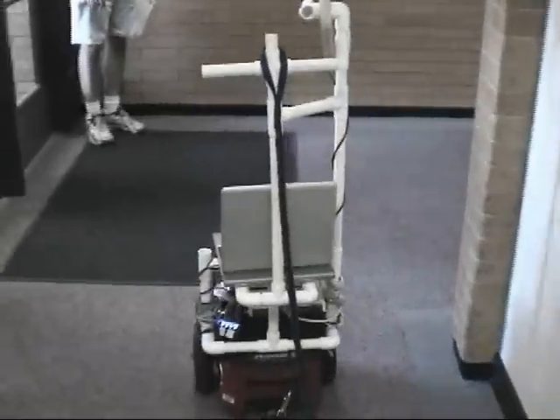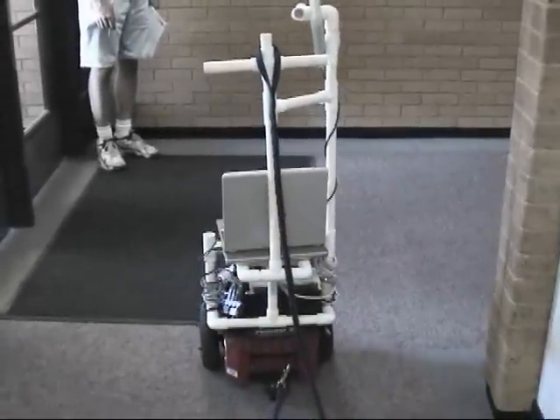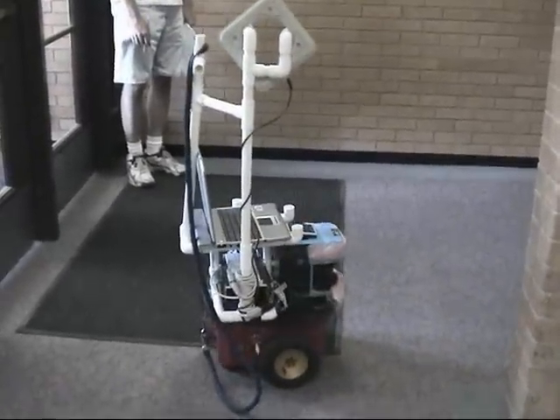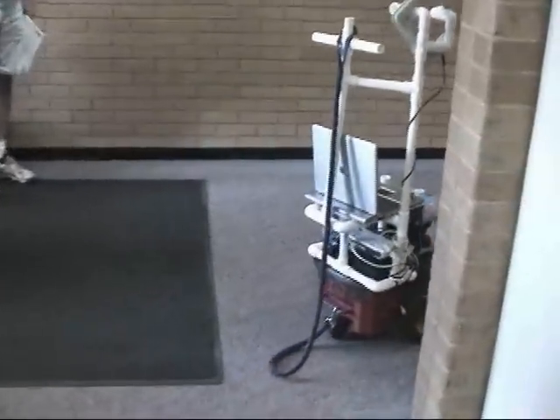The robot is equipped with an RFID reader — the box with the white top under the robot's laptop — an RFID antenna, the white rectangle attached to the right PVC pole on top of the robot, and a laser rangefinder, the blue coffee maker-like device in the front.